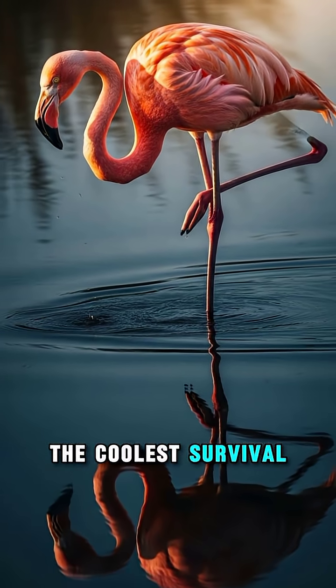Flamingos might look elegant, but standing on one leg is one of the coolest survival hacks in the animal kingdom.